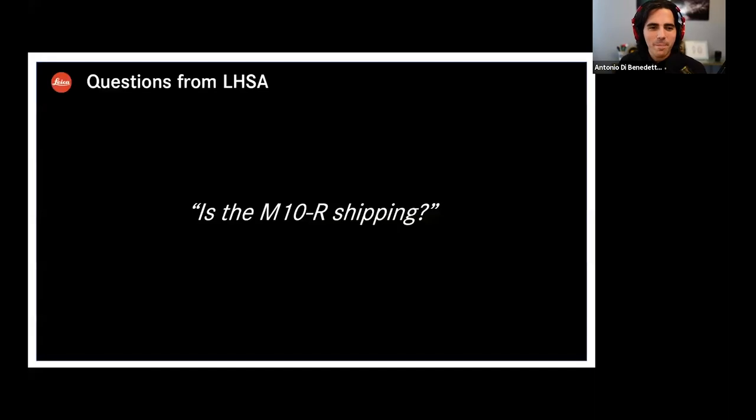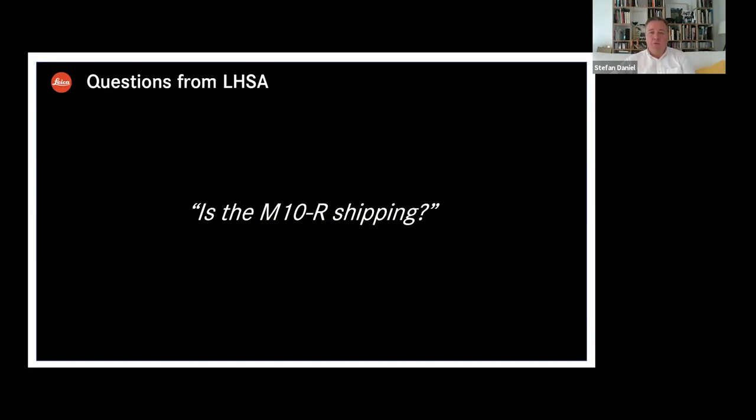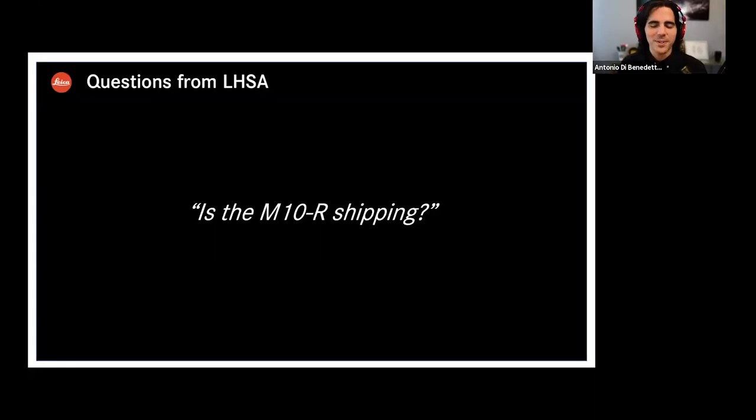How about we jump into some Q&A? Let's start with: is the M10R now shipping? Yes. We are producing and shipping, but we have some issues due to the COVID pandemic, so sourcing is not so easy. We'll do our best to supply in decent quantities, so there could be some waiting. But the camera is basically available — I see in the chat that somebody has already got one. If you're interested, it might be best to put your name down on a list at a Leica store, boutique, or dealer.